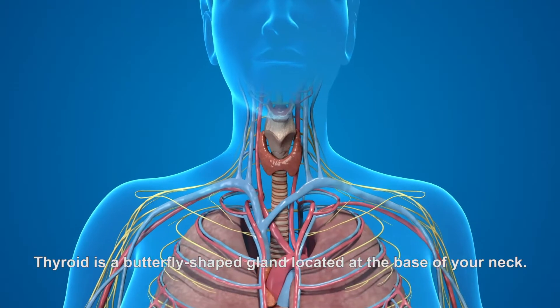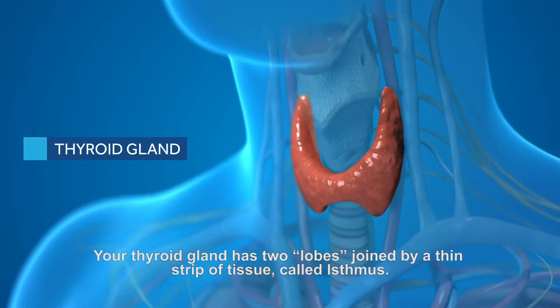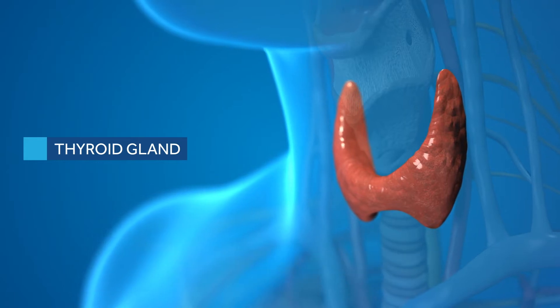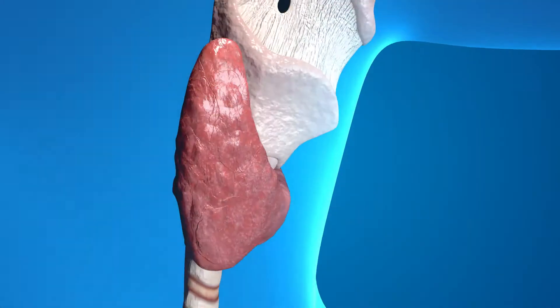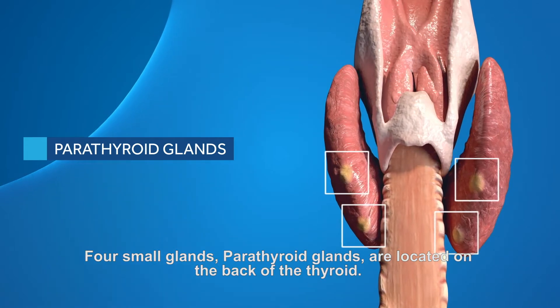The thyroid is a butterfly-shaped gland located at the base of your neck. Your thyroid gland has two lobes joined by a thin strip of tissue called the isthmus. Four small parathyroid glands are located on the back of the thyroid.